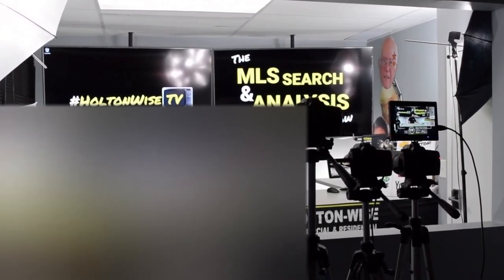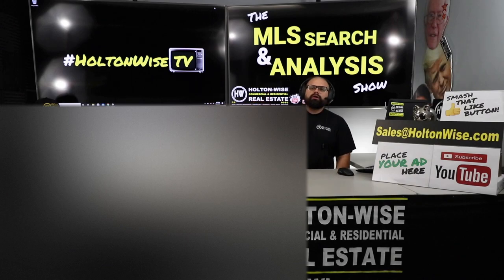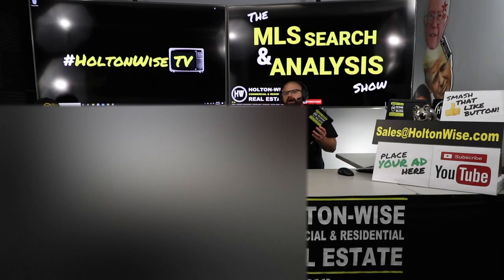Welcome to another episode of the MLS Search and Analysis Show here on Holton Wise TV. I'm your host, James Wise, and this is the show on Holton Wise TV where we work together with you guys one-on-one.